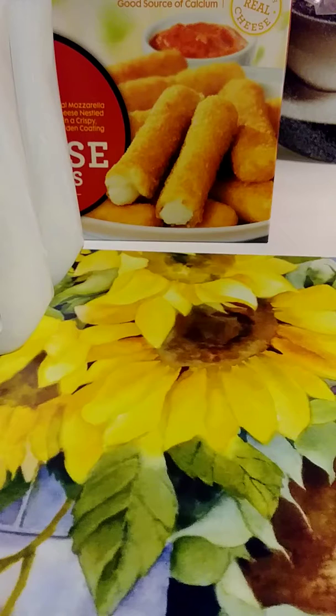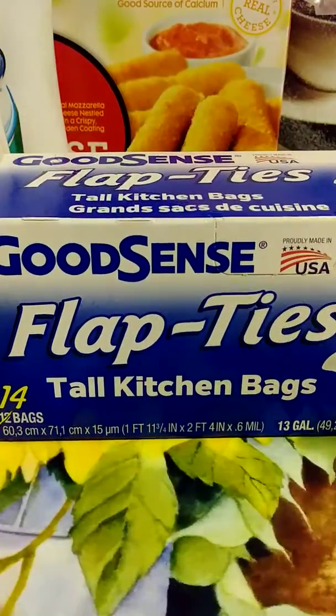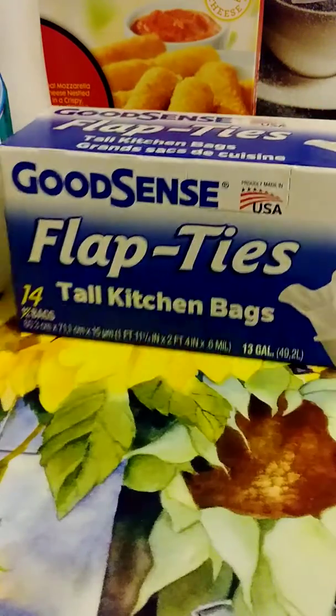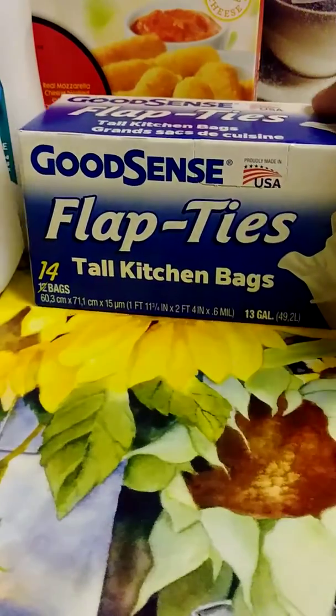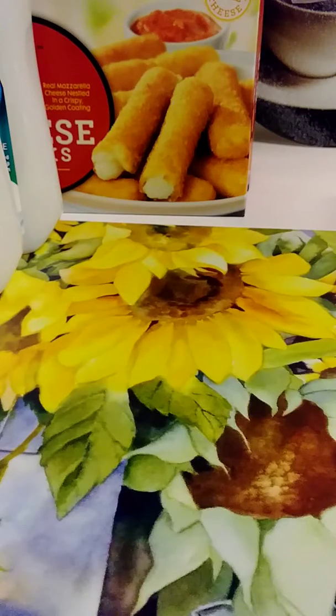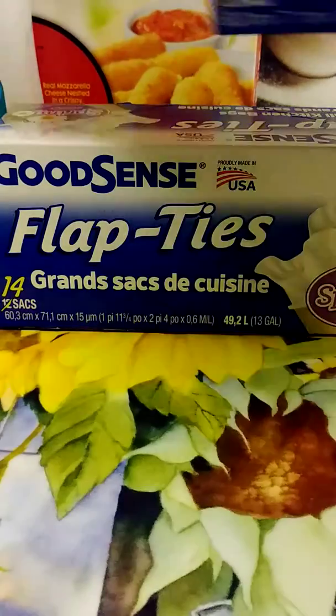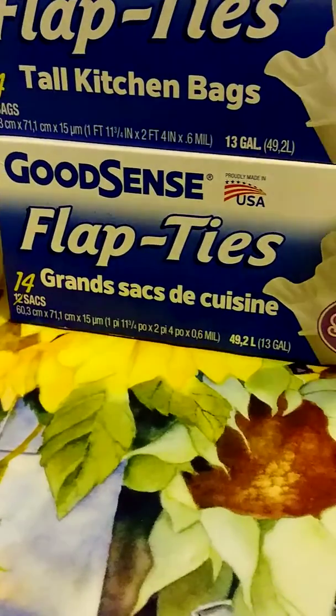Next I needed some garbage bags. I never buy Dollar Tree garbage bags — this is my first time I can remember buying these. These are the Good Sense flip-ties tall kitchen garbage bags. 45 and Fab has been hauling these and talking about them. The lemon-scented one — you get 14 in there — and I purchased two of them. Then I purchased the spring scent one too, so I got two boxes of those garbage bags with the flip ties.